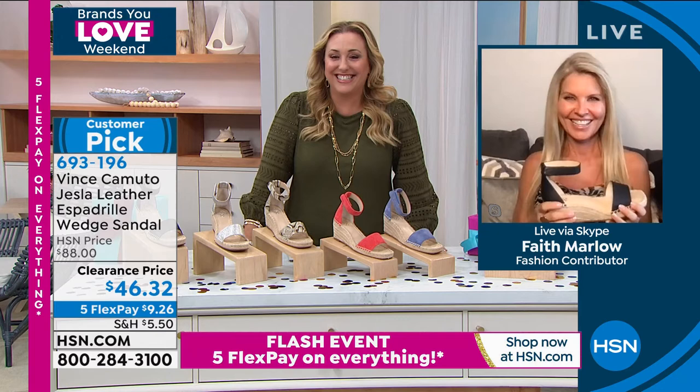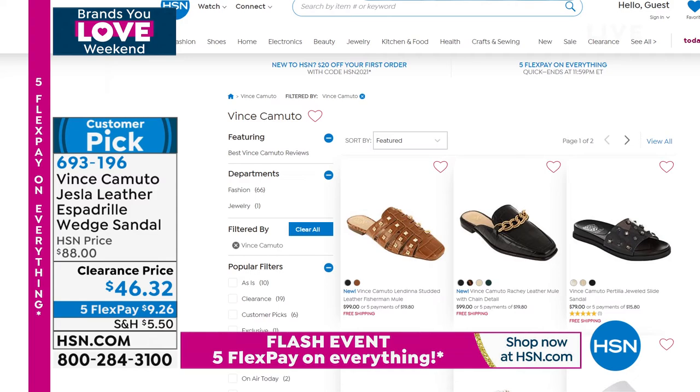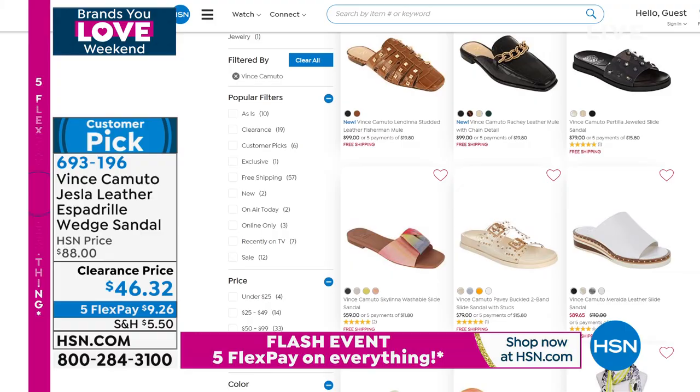Thank you so much Faith. We do have a lot of Vince Camuto on hsn.com — just put Vince Camuto in the search and you can see our whole collection. Also when we start getting our fall styles in August, you'll be the first to know. If you're a common size that sells out early, it's nice to be the first one to get your pick — so check that out on hsn.com.